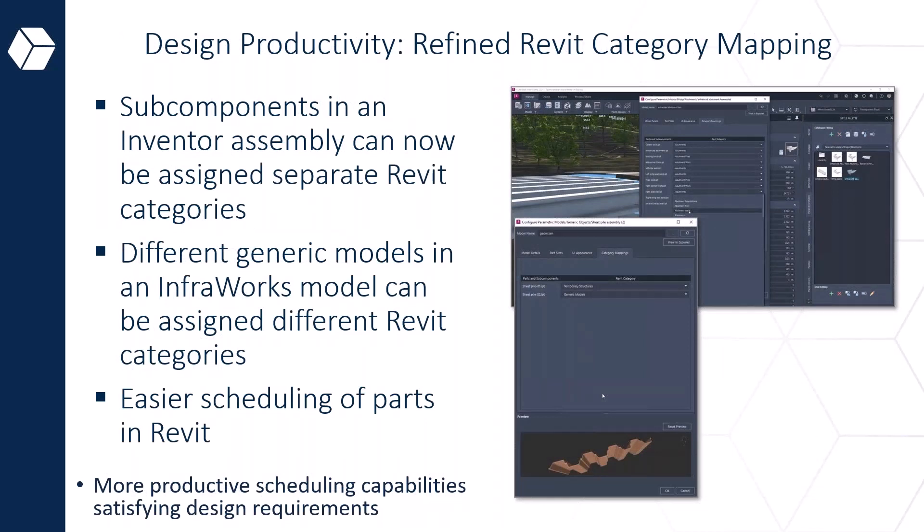On category mapping: depending on what you are designing, it will fall under a heading or segment in Revit when you are mapping — whether it's a bridge component such as a pier, pier cap, or the deck itself — you need to map it correctly for easy integration and correct scheduling of parts in Revit. With the new dropdowns, you can map it quite easily, improving productivity on scheduling as well as design requirements.